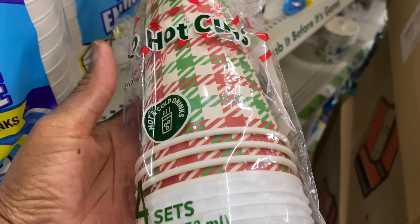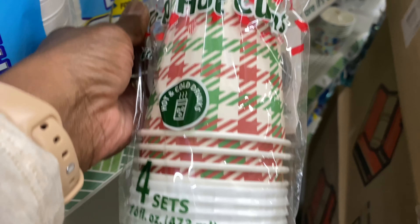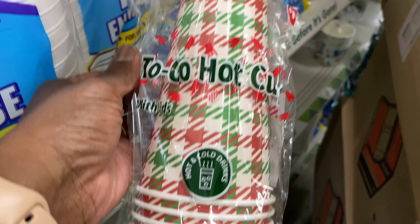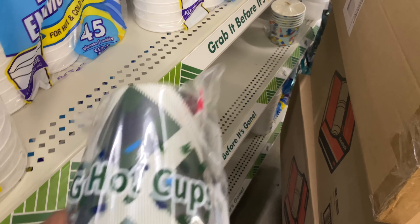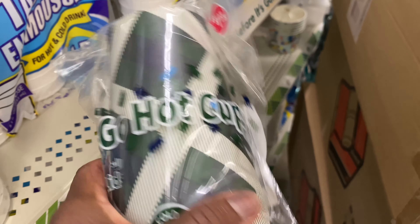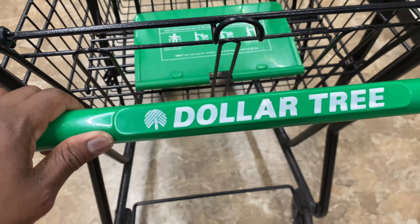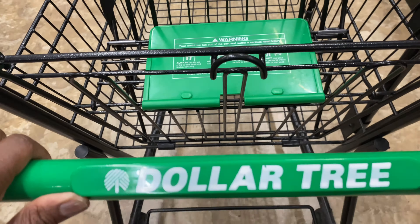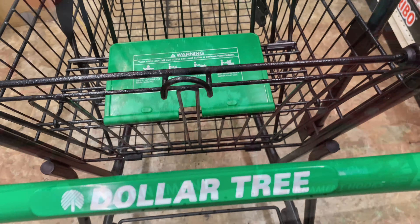Here goes some Christmas to-go hot cups — comes in a four-set. They also got another version that comes with lids — also a four-set. Alright, I'm in Dollar Tree number two — let's see what they got.